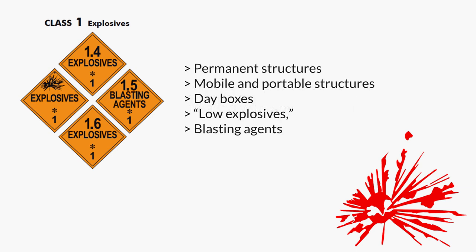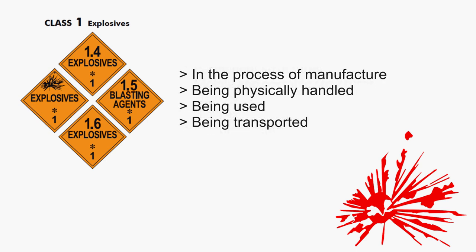There are five kinds of magazines. Type 1 are permanent structures. Type 2 are mobile and portable structures. Type 3 are portable structures for temporary storage, known as day boxes. Type 4 are for low explosives, which tend to burn but not explode per se. Type 5 are reserved for storage of blasting agents. All explosive materials must be kept in locked magazines meeting the standards mandated under Subpart K, unless they are in the process of manufacture, being physically handled in the operating process of a licensee or user, being used, or being transported to a place of storage or use by a licensee or a person who has lawfully acquired explosive materials under Section 555.106.